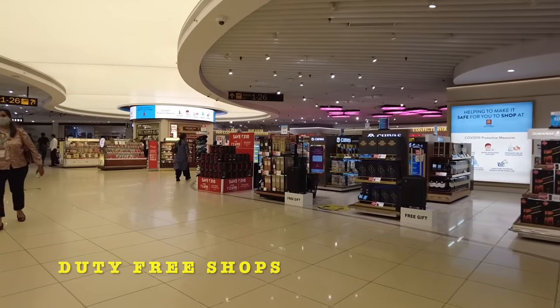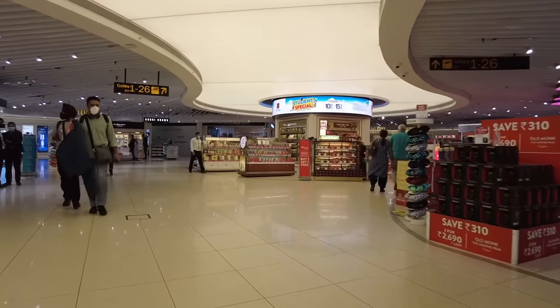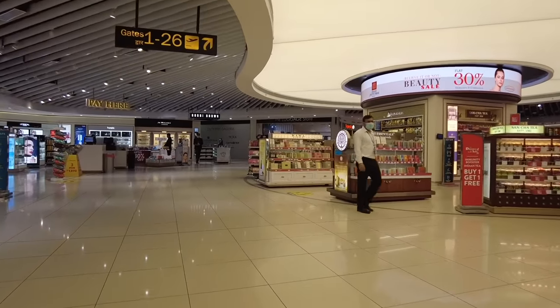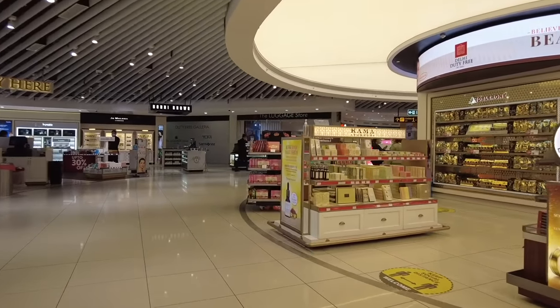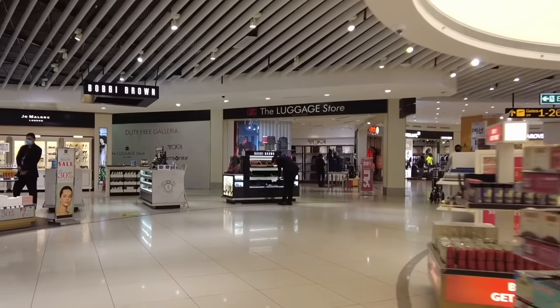After clearing security you reach my favorite place, which is the duty-free shop. Here you find a lot of cosmetics, perfumes, liquor, chocolates - anything you want - and it's all tax-free and duty-free. As you can see, I'm following the gates; my gate number was 10 and I'm following the sign which says 1 to 26 to reach the gate where my flight would be standing.